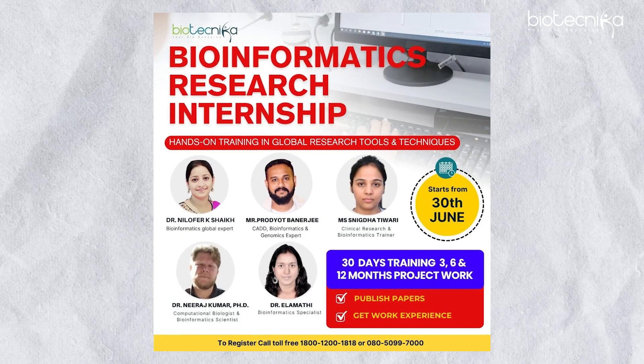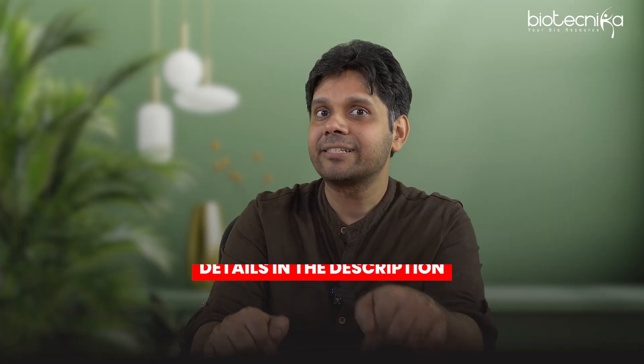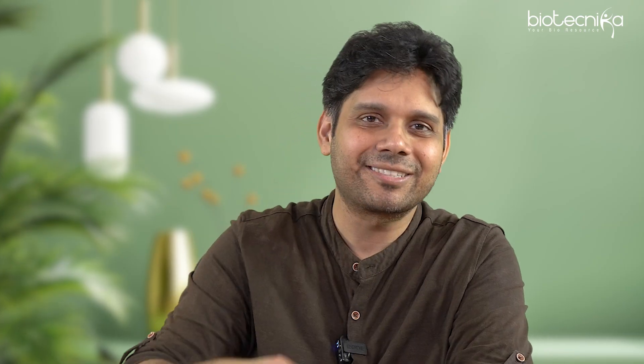That's it for this video. Thank you for watching. If you're interested in enrolling in our bioinformatics internship, it is starting from the 30th of June — details are in the description. Check it out and we will help you. All the best!